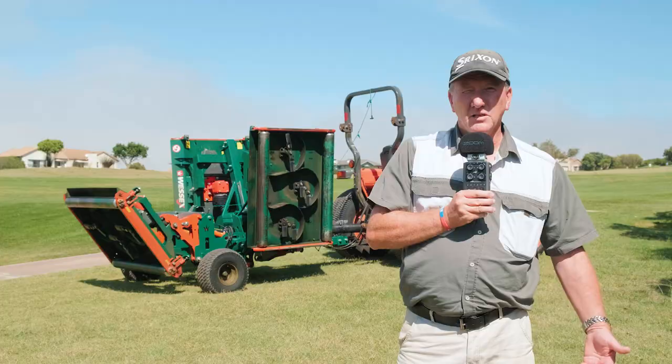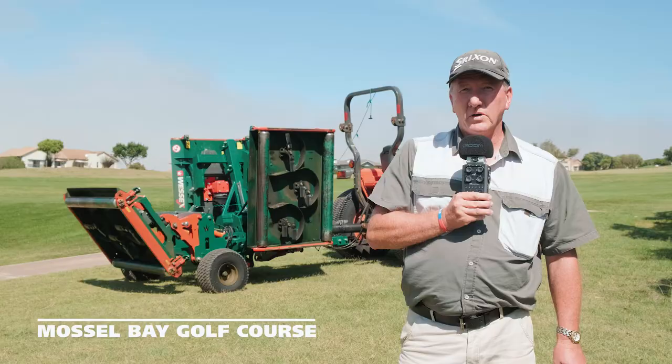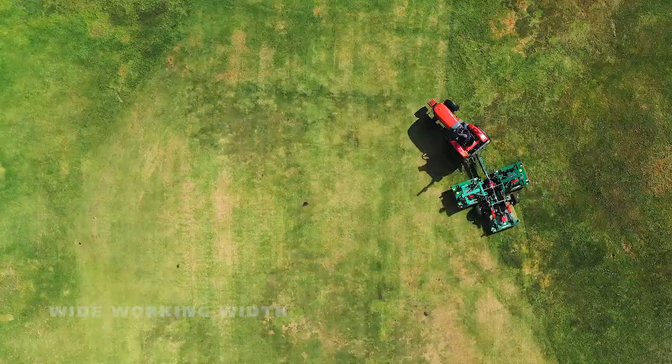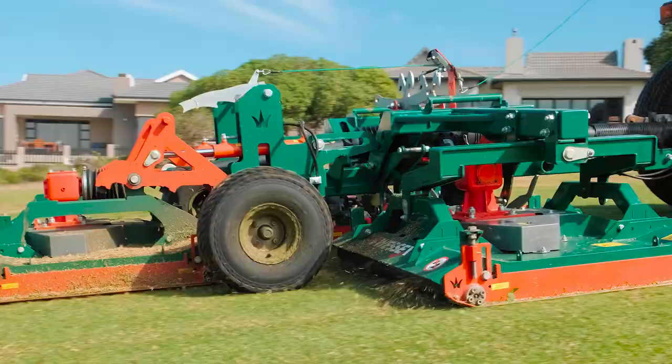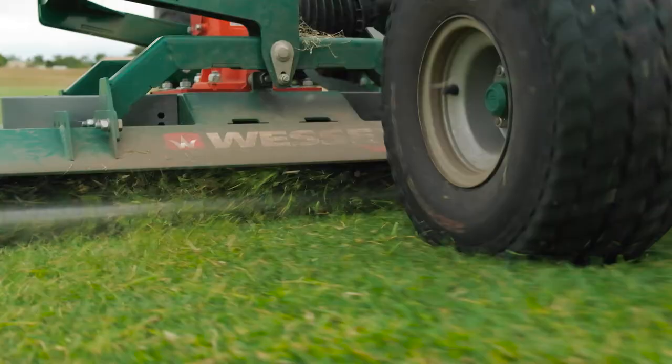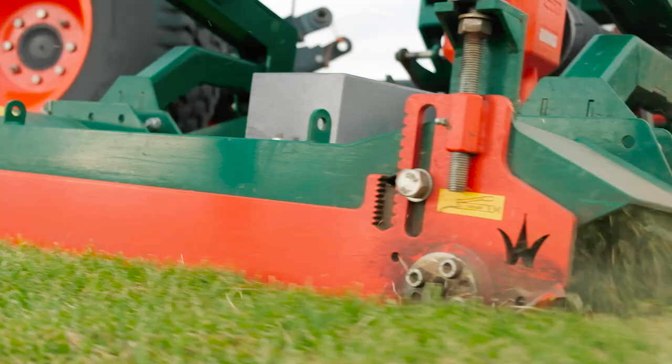It assists the Greenkeeper to such an extent where your cutting time is almost cut in half. Your diesel cost is also basically cut in half because of the wide cutting angle. The cutting of the machine is brilliant. I'm very happy with the machine and the quality of cut is second to none.